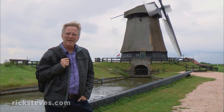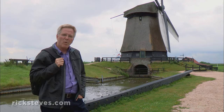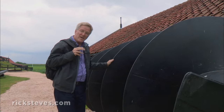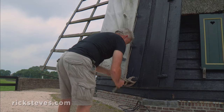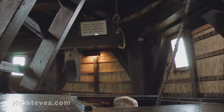I'm standing on reclaimed land, 12 feet below sea level. The challenge for the Dutch was to keep this land dry by pumping water uphill. Many windmills used their wind power to turn an Archimedes screw like this, which, by rotating in a tube, lifted water up and over the dike. To catch the desired amount of wind, millers, like expert sailors, know just how much to unfurl the sails or furl them back as necessary.